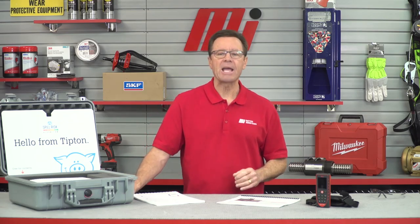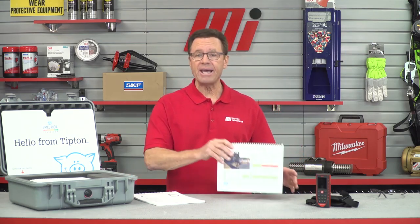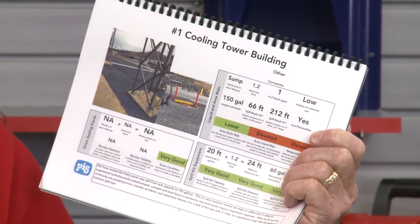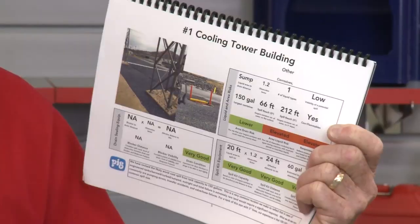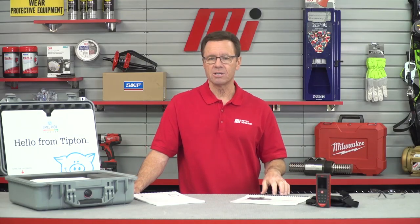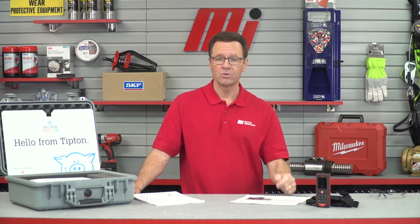The New Pig Spill Risk Algorithm performs more than 600 physics-based calculations using the data you provided. Within a few days, Motion provides a spill preparedness report absolutely free. The report includes area risk ratings and an improvement path report that's easy to read, easy to understand, and easy to follow. So far, 94% of facilities who use the algorithm have uncovered at least one critical spill risk.